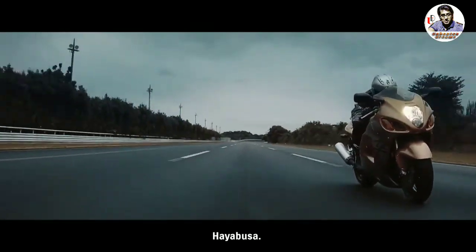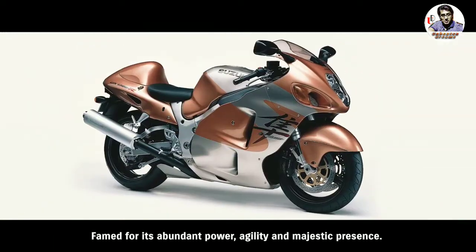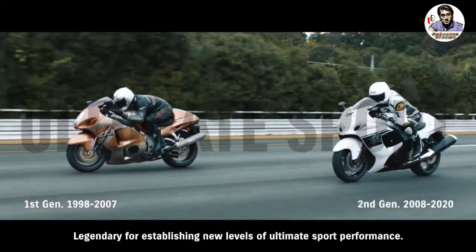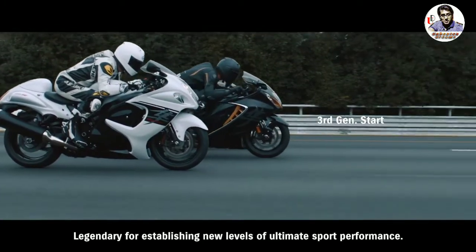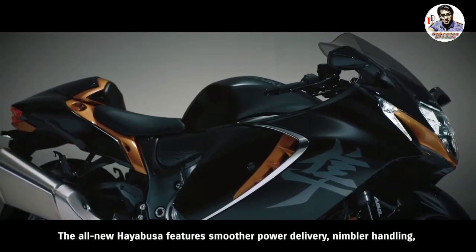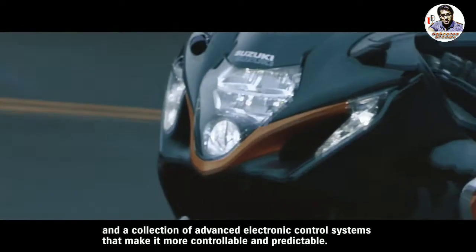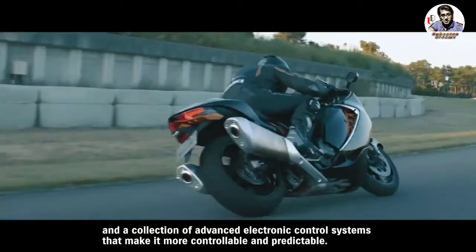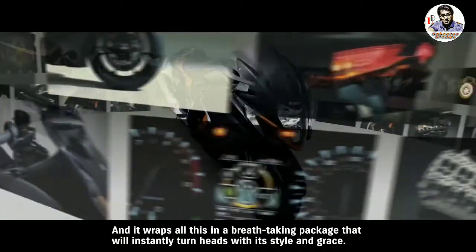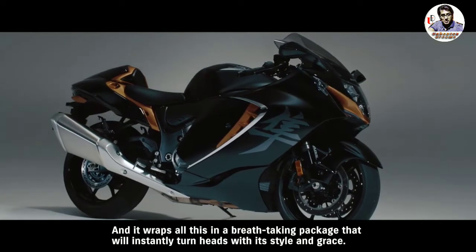Hayabusa. Famed for its abundant power, agility and majestic presence. Legendary for establishing new levels of ultimate sport performance. The all-new Hayabusa features smoother power delivery, nimbler handling and a collection of advanced electronic control systems that make it more controllable and predictable. And it wraps all this in a breathtaking package that will instantly turn heads with its style and grace.